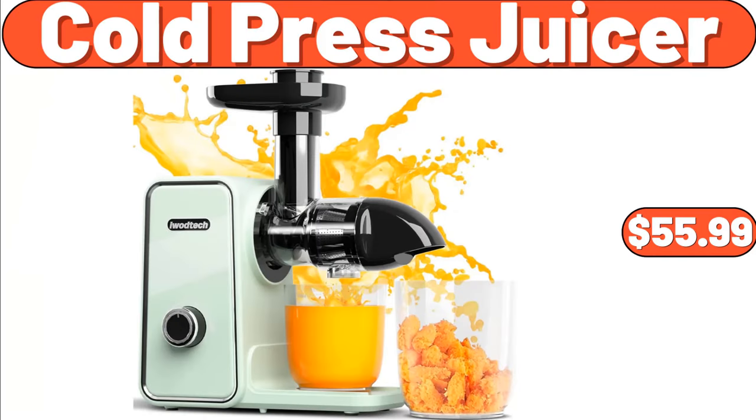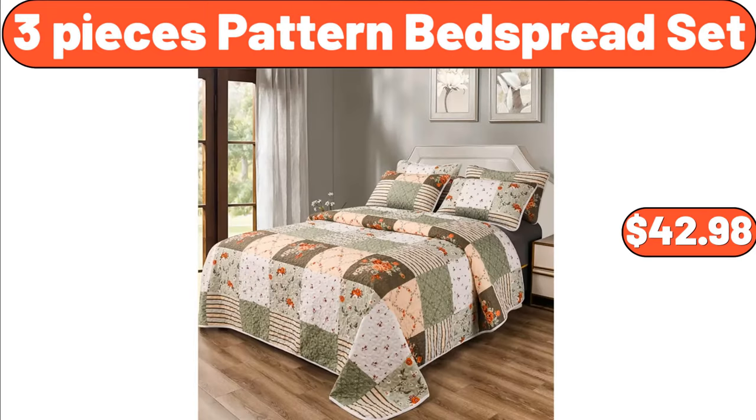Cold Press Juicer, $55.99. 3 Pieces Pattern Bed Spread Set, $42.98.